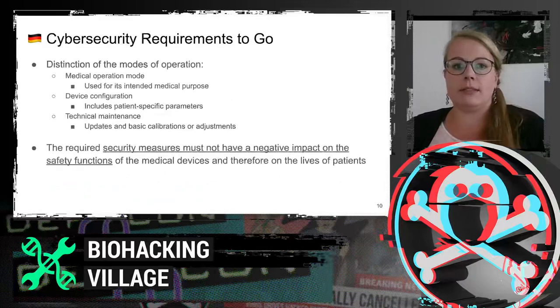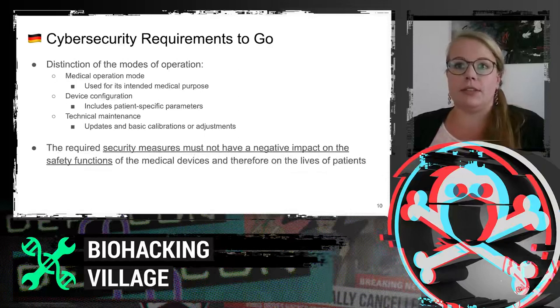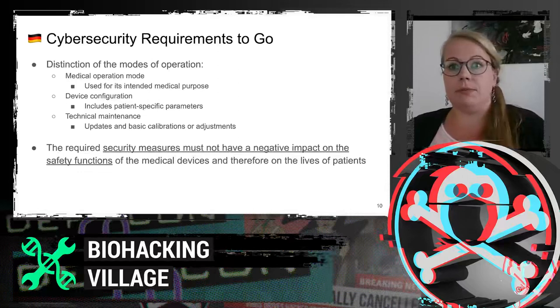When we look at cybersecurity and discovered vulnerabilities in medical devices, we have to discriminate between the modes of action. There is a huge difference between the medical operation and the technical maintenance mode, for example in terms of privileges and authentication. The required security updates and measures must not have a negative impact on safety. And not every vulnerability has an impact on patient safety, but it is possible.